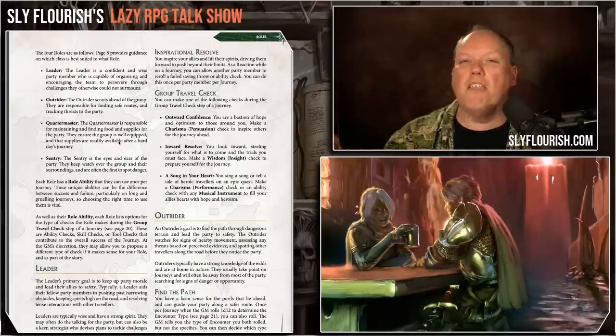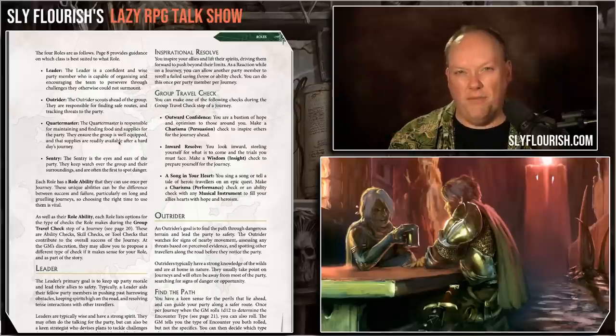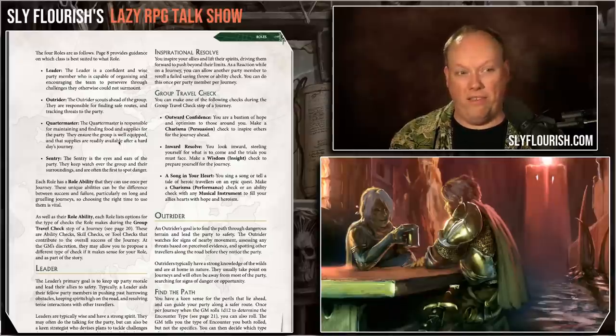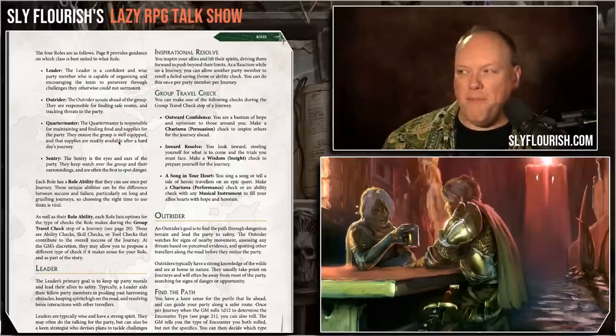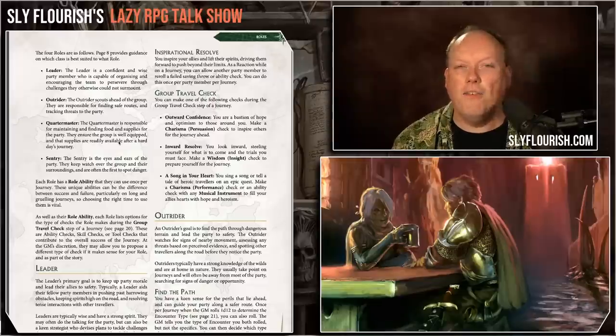The leader is the one making sure everybody else is on board, everything is going smoothly, deciding where they're going to go — organizing and encouraging the team to persevere through challenges. The outrider scouts ahead of the group, finding safe routes and tracking threats to the party. The quartermaster is responsible for equipment, keeping stuff together, making sure everybody's well hydrated and changing their socks regularly so they don't get trench foot. And then the sentry is keeping an eye out for the surroundings.